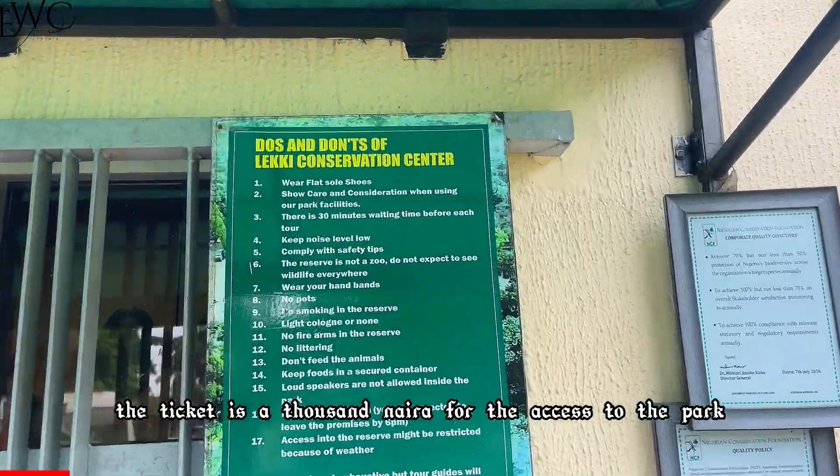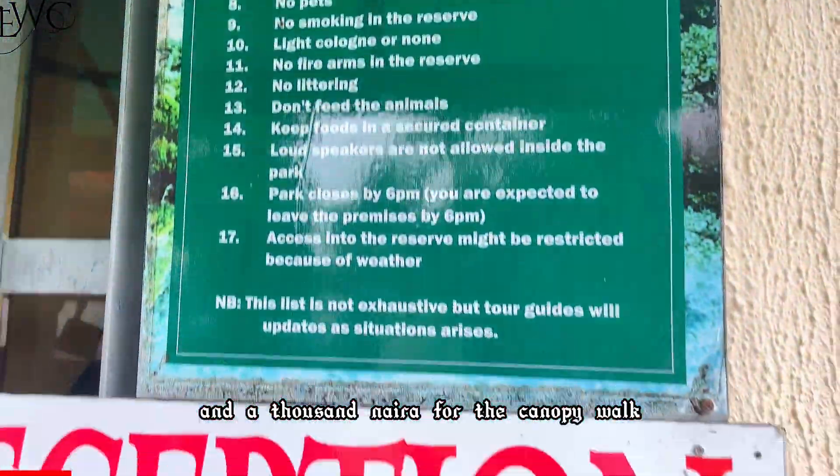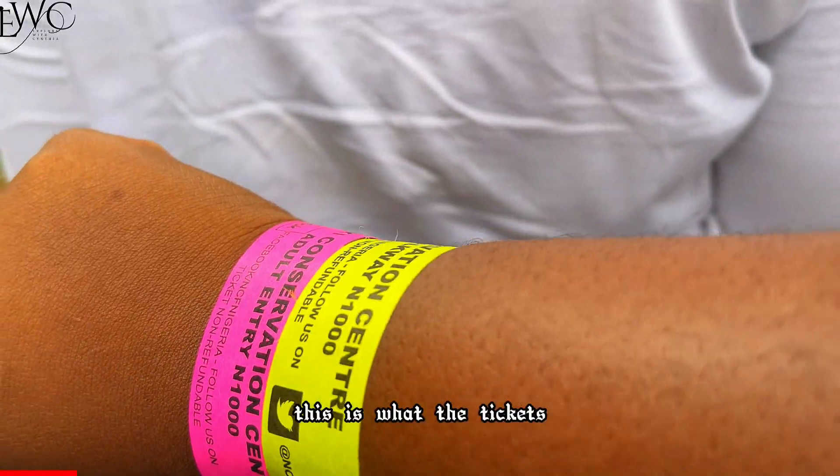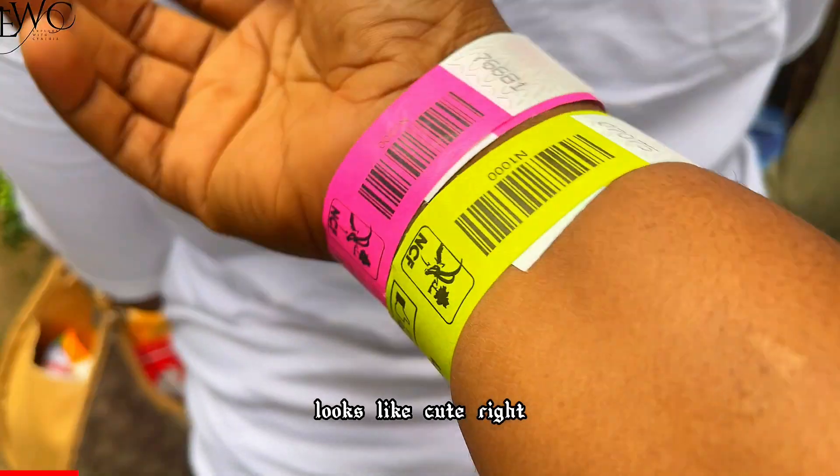The ticket is a thousand naira for access to the park and a thousand naira for the canopy walk, so if you want to do both it is two thousand naira. This is what the ticket looks like — cute, right?